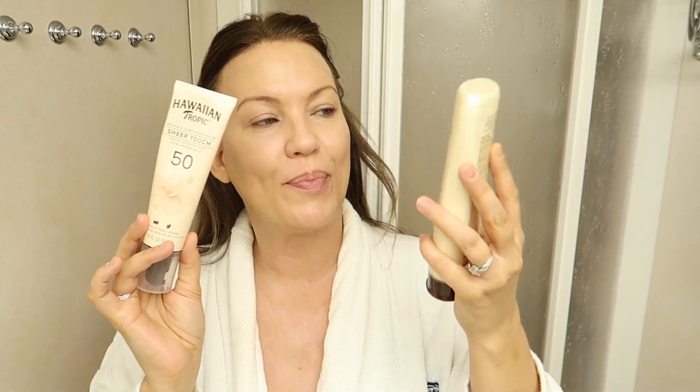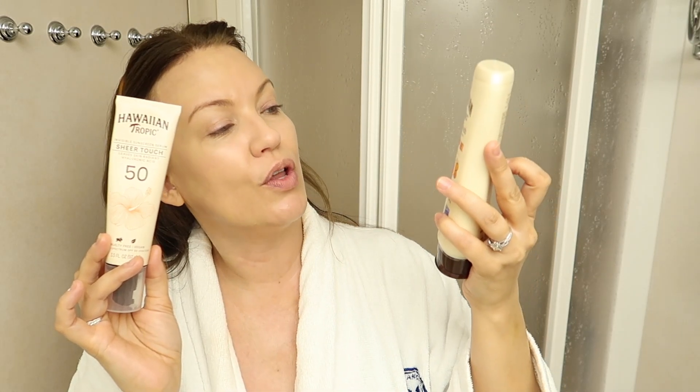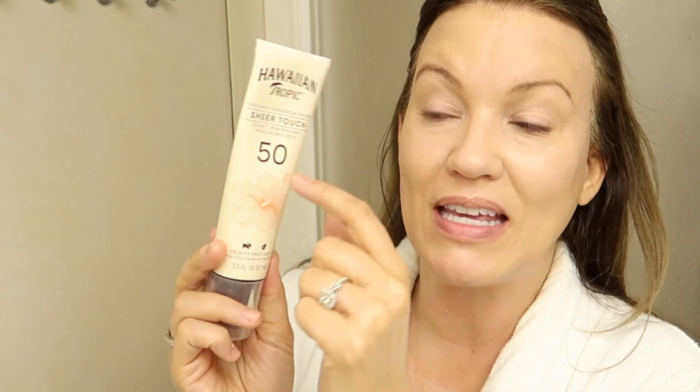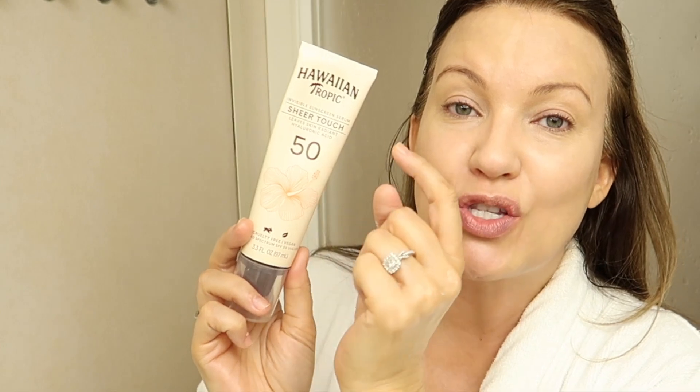This isn't the product I found — it's the same brand but it's this one. I think one of you mentioned it in one of my recent videos, and I read the comment — I apologize if I didn't reply back. The names are quite similar so I thought I already used it, but I was in CVS when we stopped back in the USA on our cruise and I saw it and thought, no wait, this is the one she was talking about — because it's brand new. These are both by Hawaiian Tropic. This one is their Sheer Touch lotion sunscreen SPF 50, but this new one is also called Sheer Touch SPF 50 — it's their invisible sunscreen serum.